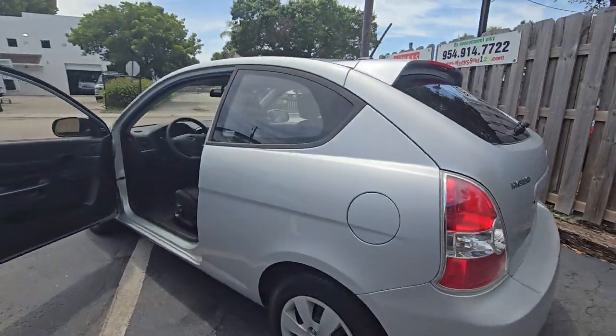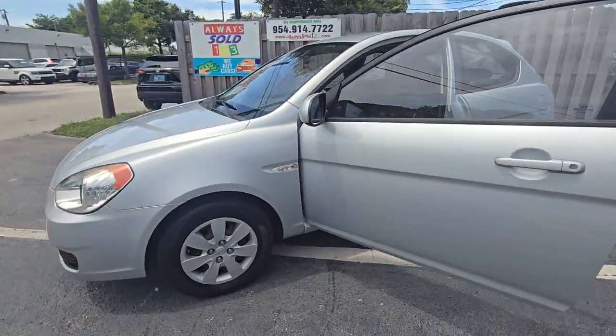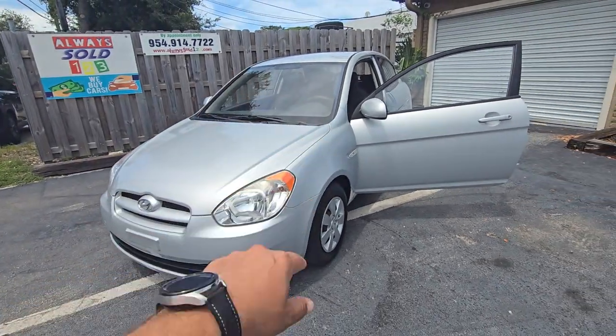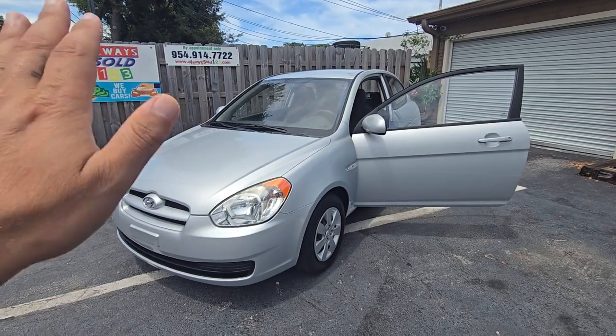30,000 miles, 2011 Hyundai — a cheap car for you guys in Fort Lauderdale. Thank you so much and God bless. Don't forget to like this video. If you're interested to purchase, call us and text us. Bye bye!